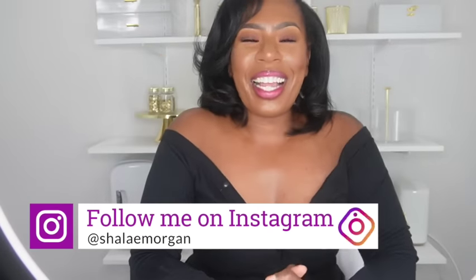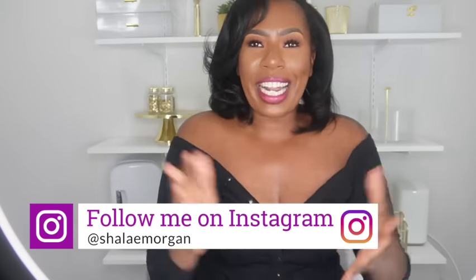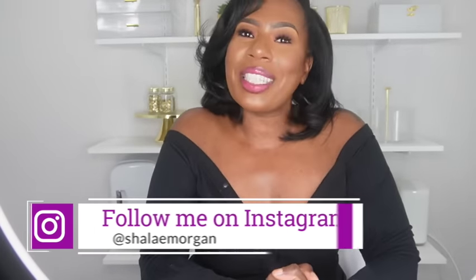Hey guys, it's your girl Shaleigh and I'm back today with another video. In today's video we're going to talk about how parents can receive an additional $1,000 to $3,000 for their children because of the pandemic's effect on their learning. You can use this money to buy things like school supplies, tutoring, after school activities — if you'd like to get an additional $1,000 per child, stay tuned.